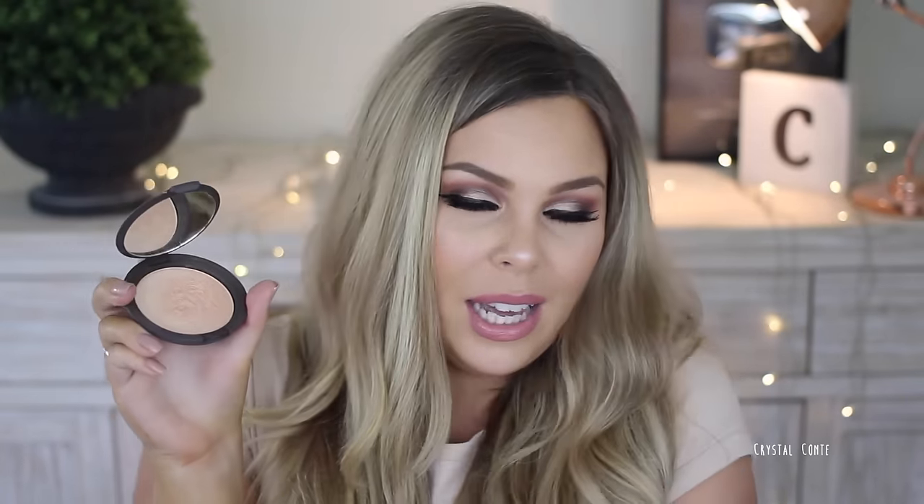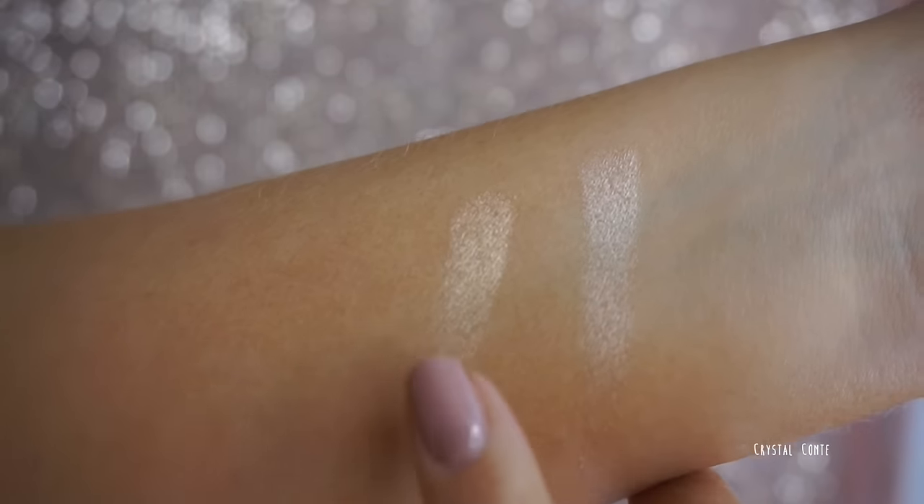I feel like nothing else really compares to this highlighter — it is the BECCA Champagne Pop. I also have Opal; I use them both all the time. I did try the Sleek Solstice palette today but since I only used it today I can't put it in my 2016 favorites. The BECCA highlighters — they're pricey but worth it. I pre-ordered Champagne Pop when it first came out in Australia and I've been using it ever since.